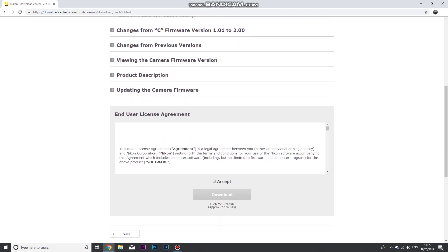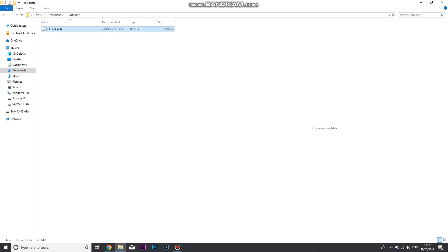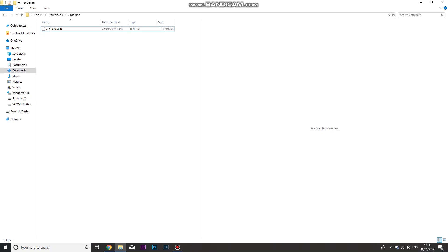Scroll down to the End User License Agreement box, tick Accept, and hit Download. Once downloaded, go to your Downloads folder and you'll find a folder called Z6 or Z7 update. Inside is a .bin file. Plug in your formatted XQD card and simply drag that .bin file directly onto the card — make sure you place the .bin file straight on the card and not inside a folder, otherwise the camera won't be able to find the file.